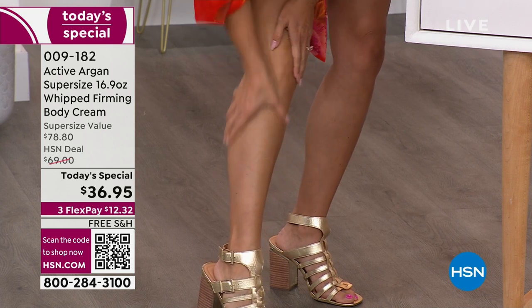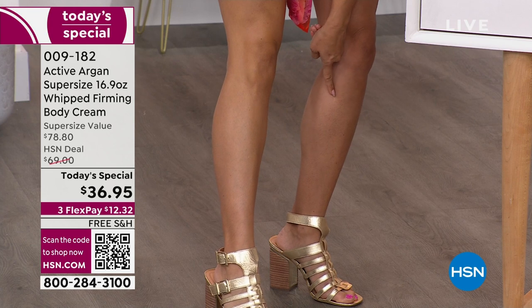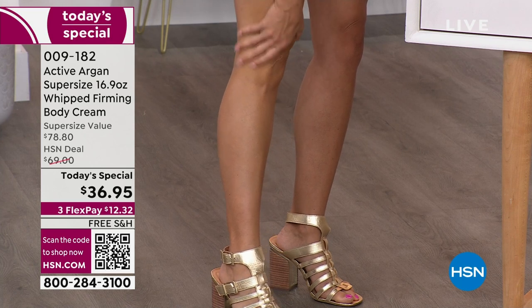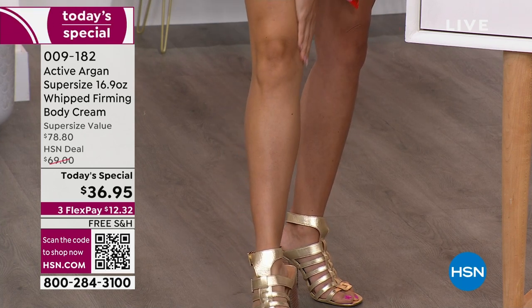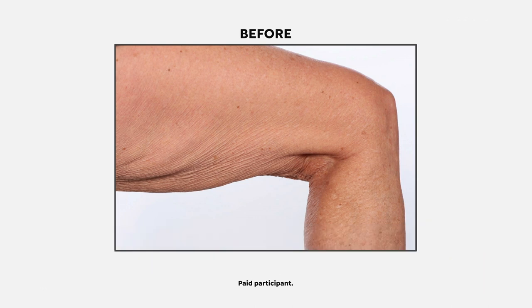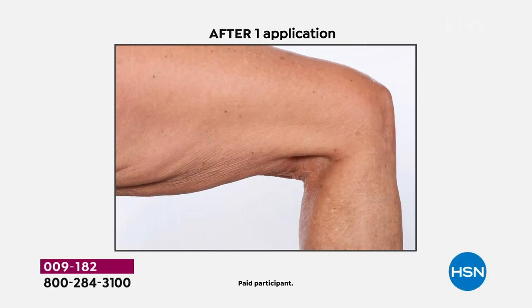It feels incredible — like a warm hug, but it is lifting the look of your skin. Look at how dry this leg looks compared to the one with the glow. It's not just the dryness — it's the lift, the tightening, the smoothing of the skin, happening before your eyes. The scent — this is Moroccan Night Opium — and it is dreamy. These are brand new scents. We have pure completely unscented for those who want that.